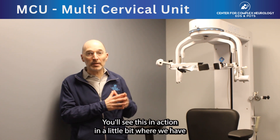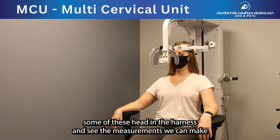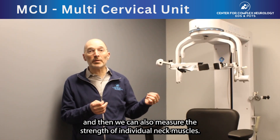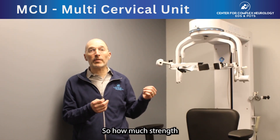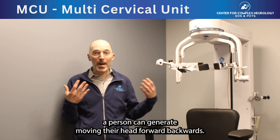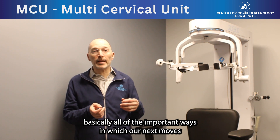You'll see this in action in a little bit, where we have somebody's head in the harness and see the measurements we can make. And then we can also measure the strength of individual neck muscles — how much strength a person can generate moving their head forward, backwards, turning to the side — basically all the important ways in which our neck moves.